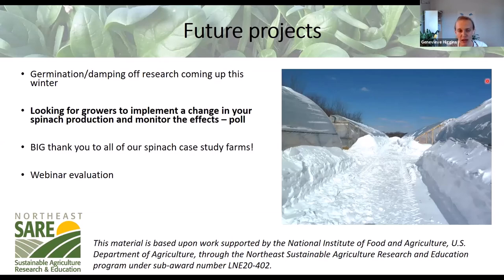A question came in asking if there's a heat source in the tunnel. All the tunnels in this project were unheated. Similar to row cover, supplemental heat is not required — spinach won't die — but it can push growth along a little bit during the cold dark portion of winter.